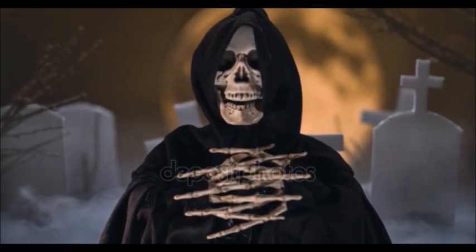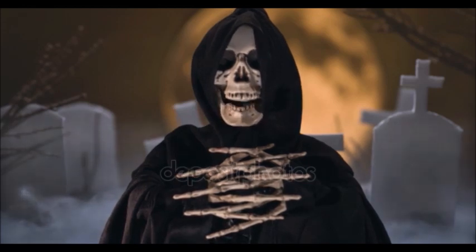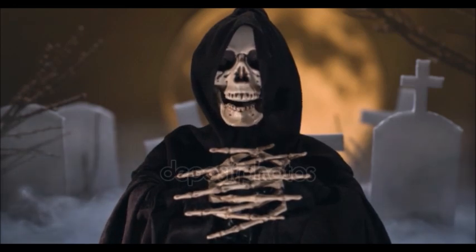Concernant les observations signalées par des habitants : on y voit généralement des ombres, des esprits, et il y a aussi des parfums fantômes — c'est-à-dire une odeur inexplicable, par exemple une odeur d'andouille alors qu'il n'y a personne, ou une odeur de cigare qui vous vient aux narines alors qu'il n'y a personne qui fume aux alentours. Il y a même certains habitants qui auraient évoqué la possibilité de poltergeist. Mais ce sont plus des on-dit, pas de témoignages précis.